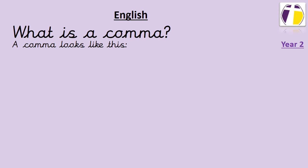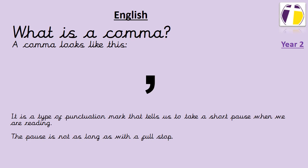In English we've started thinking about how to use commas in our writing. A comma looks like this. It's a type of punctuation mark that tells us to take a short breath when we are reading. But the pause, the breath that we're taking, is not as long as the one we would take if we were reading something that had a full stop at the end.